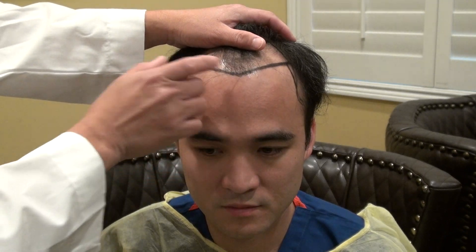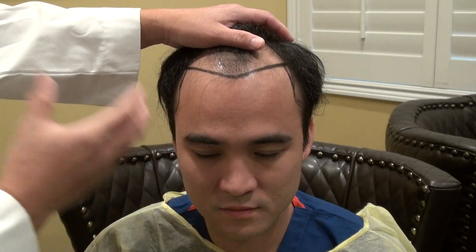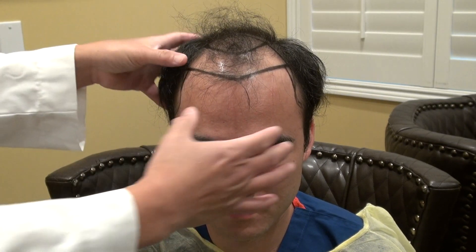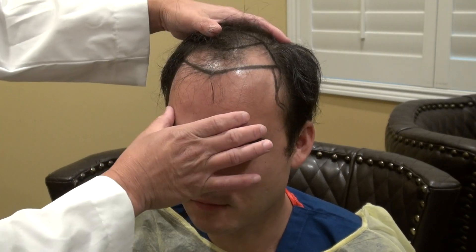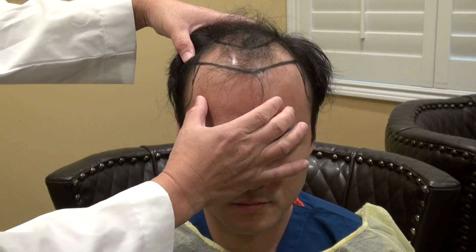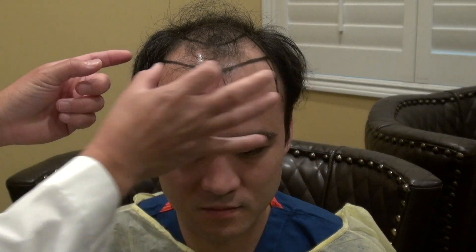We based the hairline on the frontal-most forelock, and when he frowns, those residual hairs are one clue. The other clue is when he frowns his forehead — that's where the crease of his hairline is. Once we get the shape down, you can see on the side the temple is thinning, and we have to bring in his temple on this side too. If we don't bring in his temple, he ends up with a lower hairline but a wide forehead. What you want is to bring it down and frame the face better, and make sure it's proportional both across and from front to back.